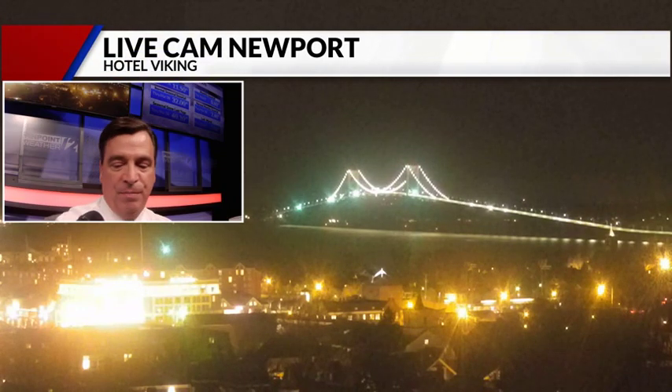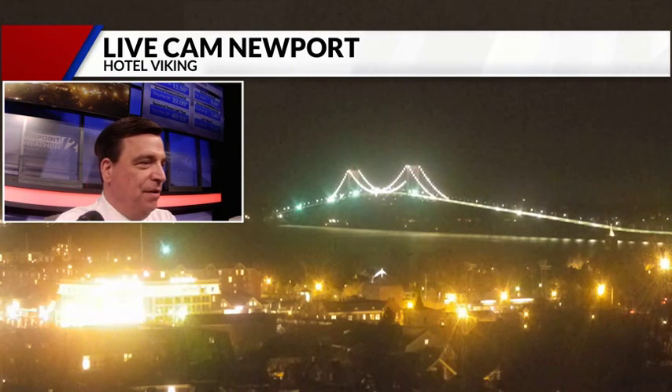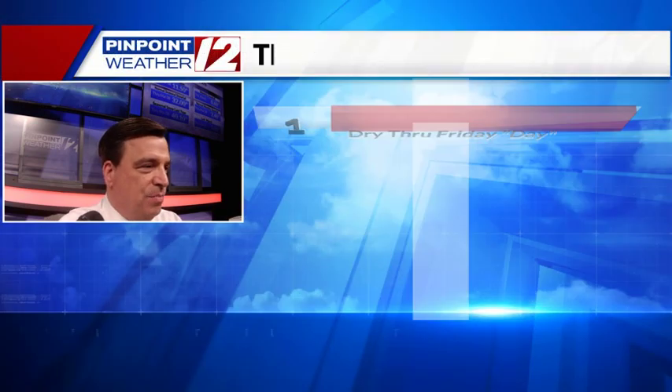Hi, I'm Meteorologist Tony Petrarca in the Pinpoint 12 Forecast Center. You've clicked on the WeatherNow link on this late Thursday evening, about 9:30. It's been a cool and quiet night. The skies are partly cloudy, looking at the Newport-Pell Bridge right now.